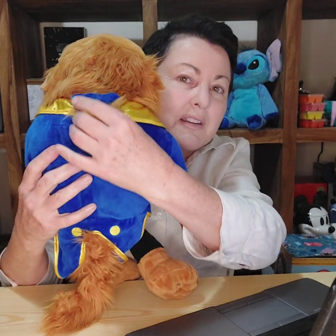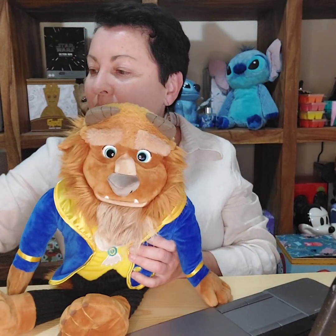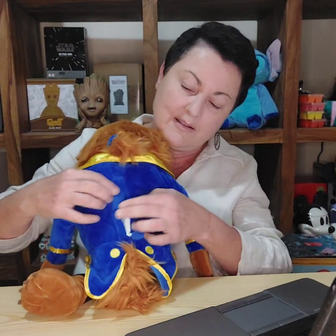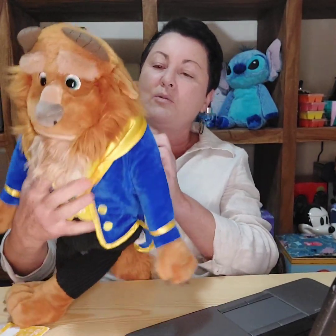Beast is absolutely beautiful — look at the detail. He's got a little beard and a little ponytail, of course fitting for the Beast. He comes with a scent pack specially formulated for the Beauty and the Beast products, called 'Last Petal.' He's got a hidden zipper on the back of his waistcoat — you take out the scent pack, put it in the zipper, do it up, and he will look and smell amazing. Beast is on sale for $45.60.